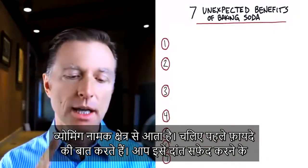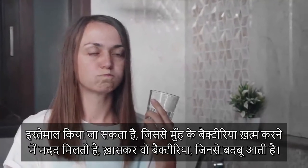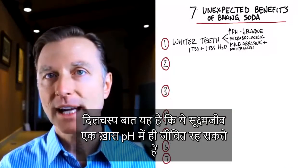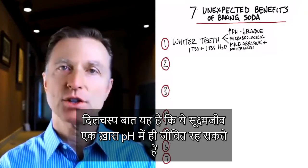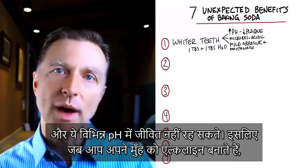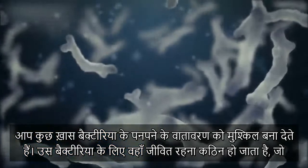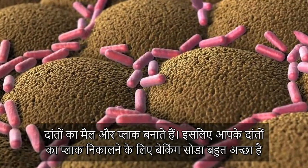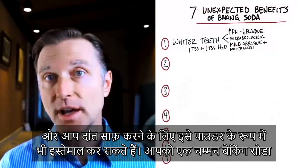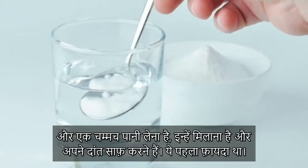Number one: you can use it as a teeth whitener because it does whiten your teeth, but it can also be used as a mouthwash to help reduce bacteria in your mouth, especially the ones that cause bad breath. These microbes exist at a certain pH and cannot survive in different pHs. When you alkalize the mouth, you create an environment very difficult for acid bacteria to grow, as well as the bacteria that make tartar and plaque. Baking soda is also a mild abrasive to help clean the teeth. Just take a tablespoon of baking soda and a tablespoon of water, mix it up, and brush your teeth.